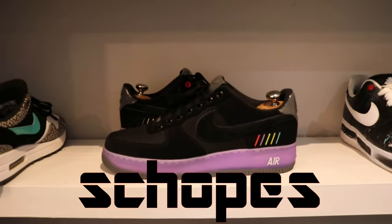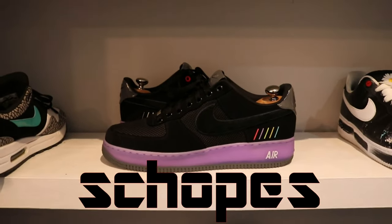Welcome to the top 40 Air Force Ones of 2022. Hello, hello, hello.